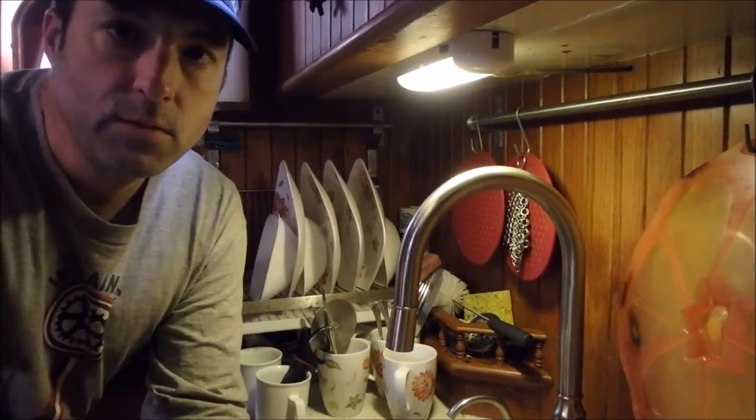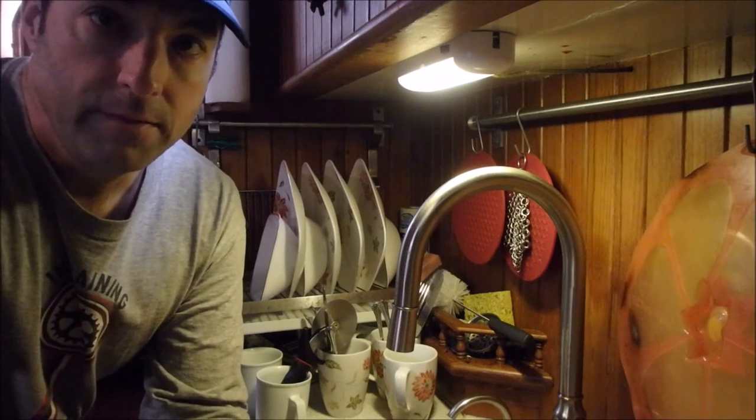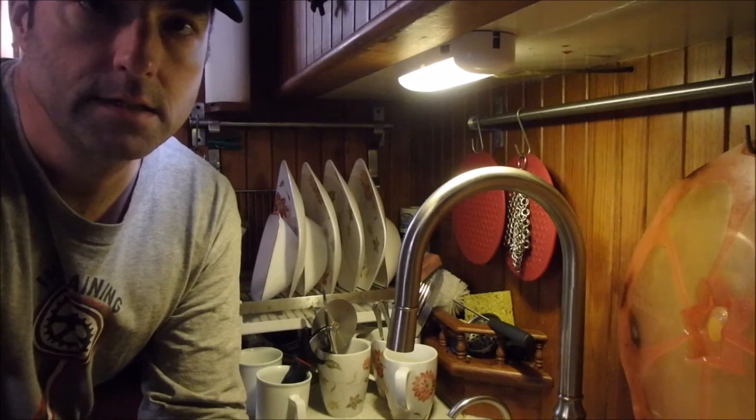Hi, today is February 27th, 2016. My name is Christopher Young. I'm aboard sailing vessel Raven Vagabond 47 here in Seattle, and we're going to fix the hydraulic steering system today.